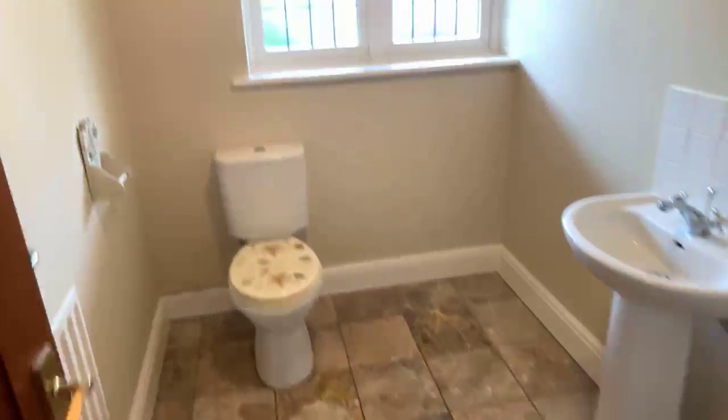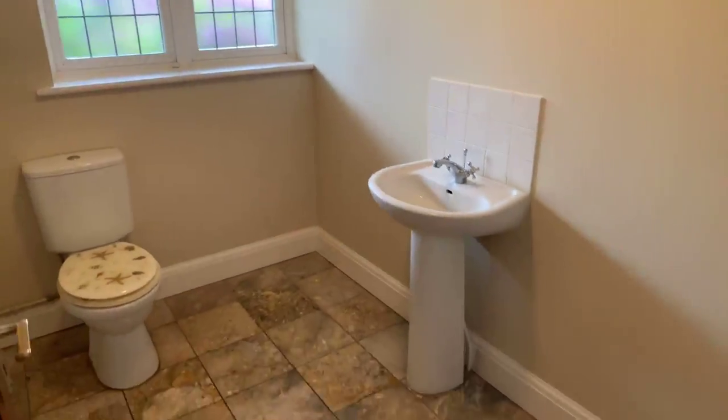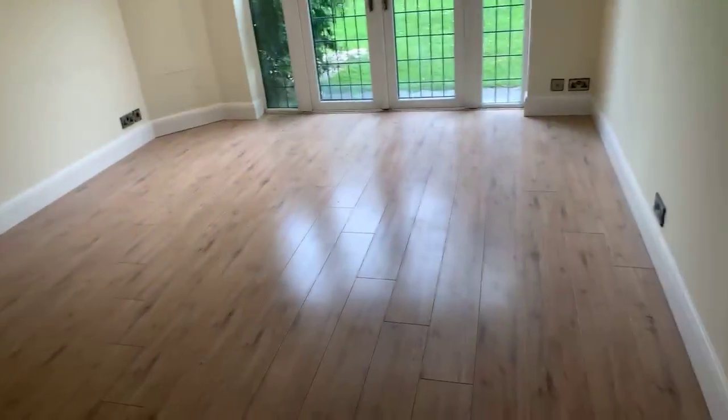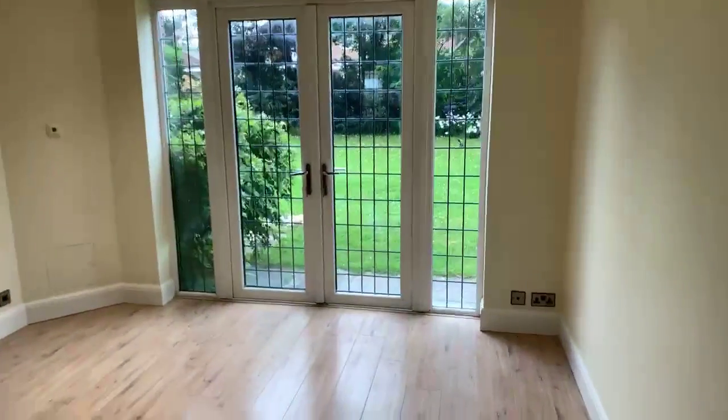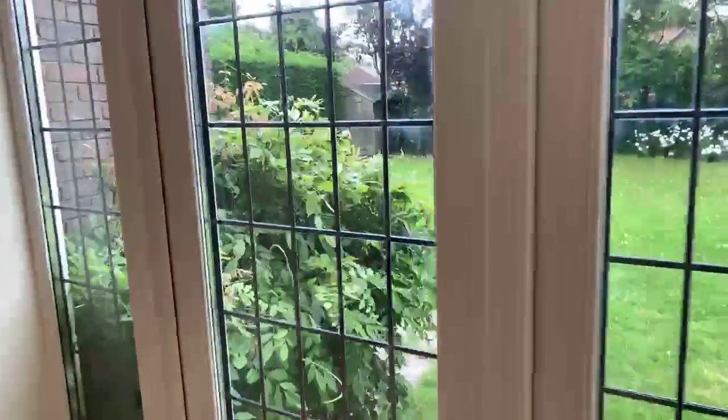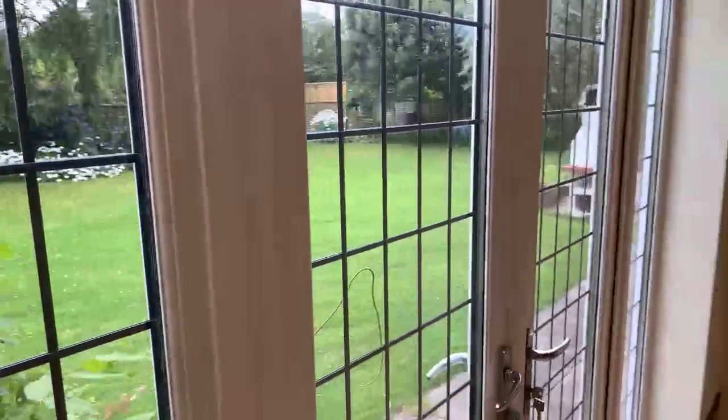There are lovely tiles on the floor — that's your downstairs WC. Proceeding into the kitchen, you've got wooden flooring and plenty of room to dine as well. The kitchen diner opens up to a beautiful back garden, which I'll go outside and show you so you can appreciate how beautiful it is.